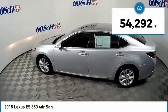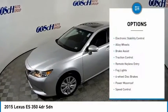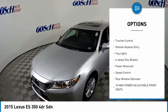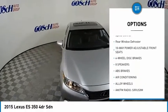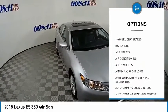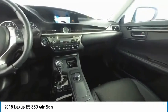This vehicle has less than 55,000 miles. Here are some of this vehicle's great options: electronic stability control, alloy wheels, brake assist, traction control, remote keyless entry, fog lights, four-wheel disc brakes, power moonroof, speed control, rear window defroster.